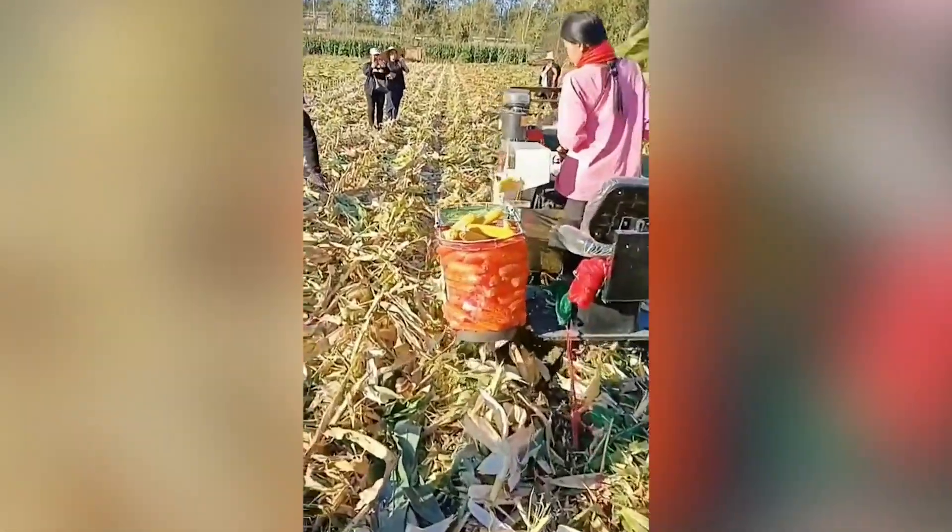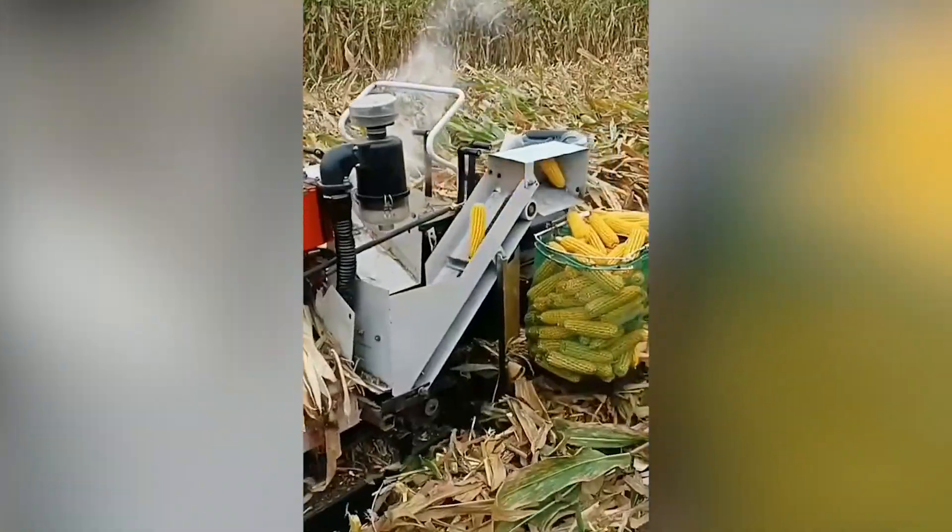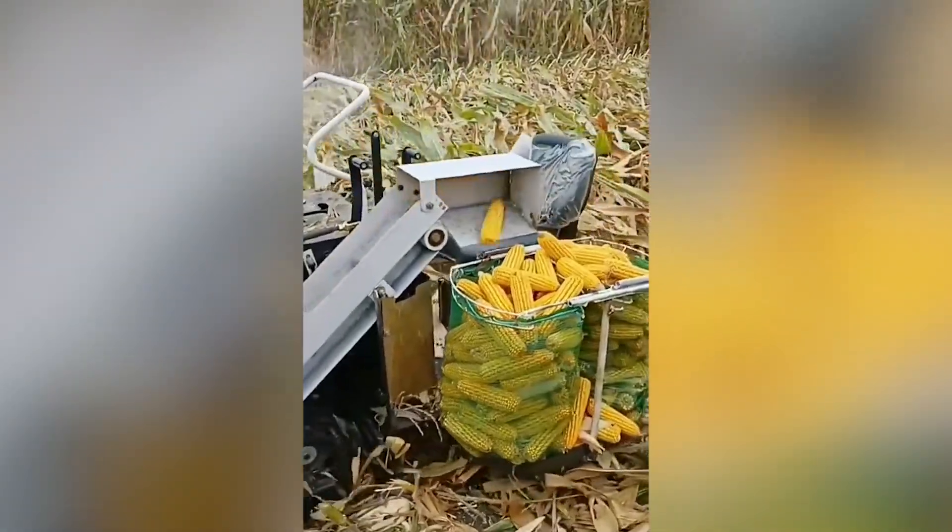We have never thought that corn picking would be this easy a process. Just look at the process and enjoy how simple and sophisticated it is at the same time.